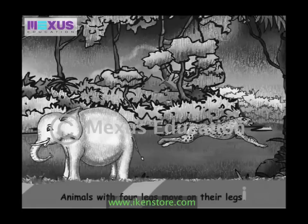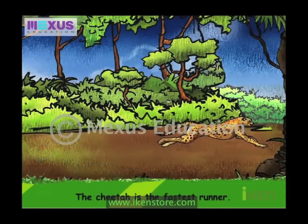Animals with four legs move on their legs. They can run very fast. The cheetah is the fastest runner.